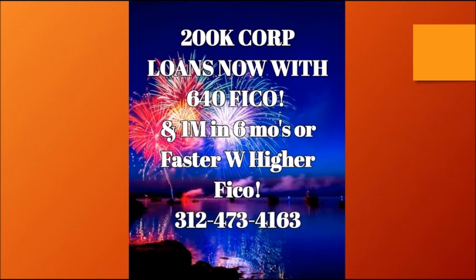This is for PG funding because there is no such thing as no-PG funding unless you want vendor credit card stuff that's less than $500 — that doesn't count. This is real funding. In short, if you have a 640 credit score, I can get you about $200,000 on a corporation right now.